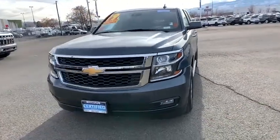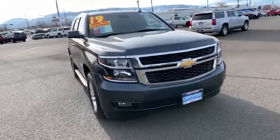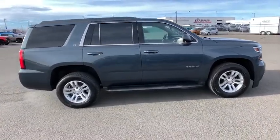Take a ride in the 2019 Chevrolet Tahoe. Tahoe has been the best-selling sports utility vehicle, accounting annually for more than 25% of all full-size SUV registrations in the United States.